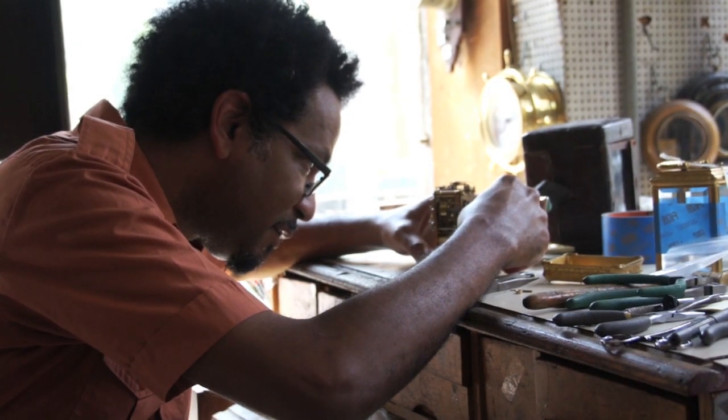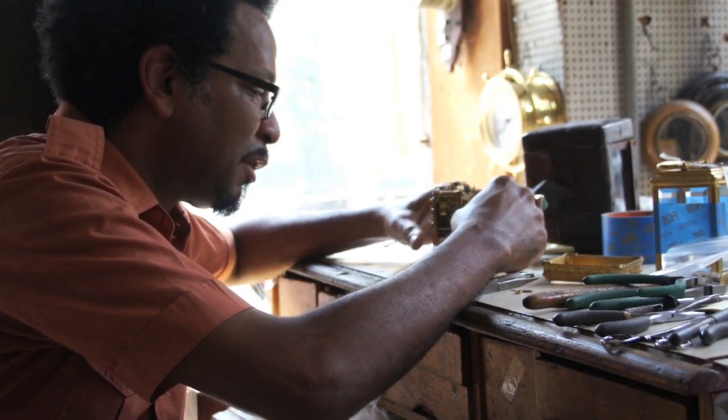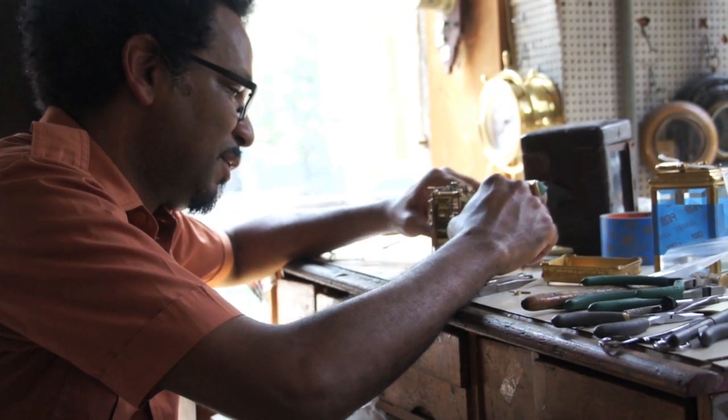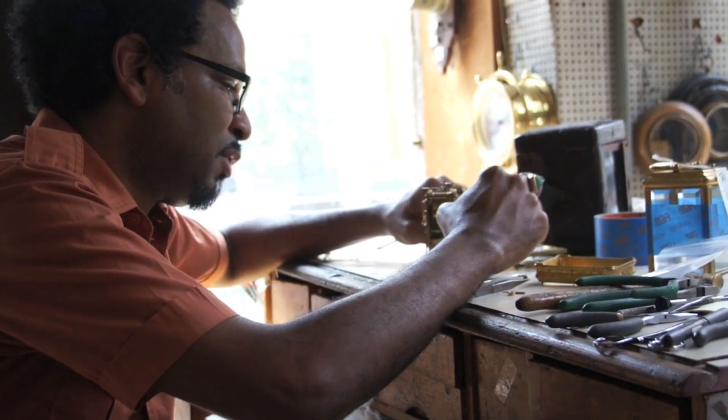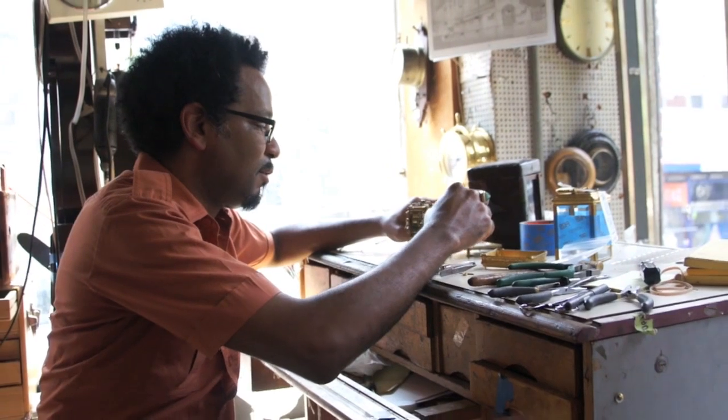How do you find parts for something? You just have to make them. The process is old — you can't really find them, there's no shop. You're trying to repair what's there before you and rebuild it.